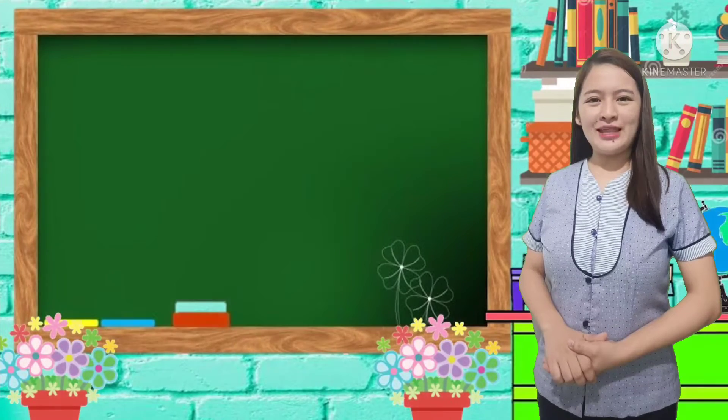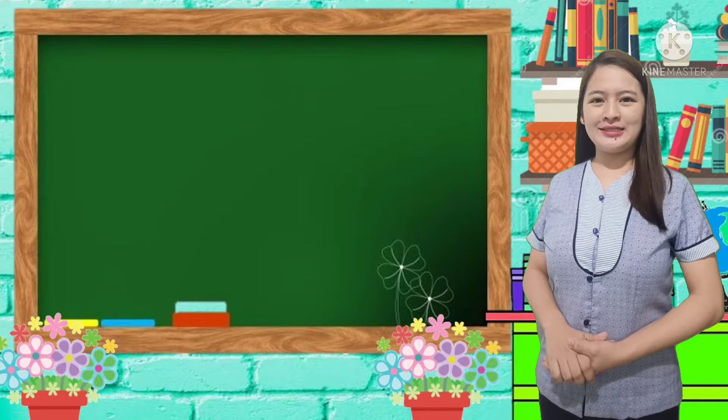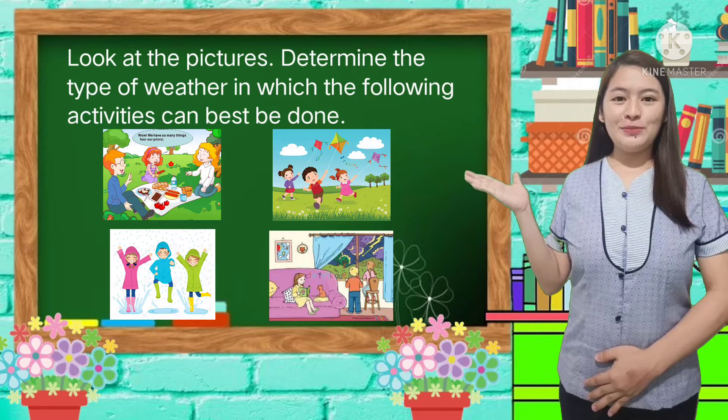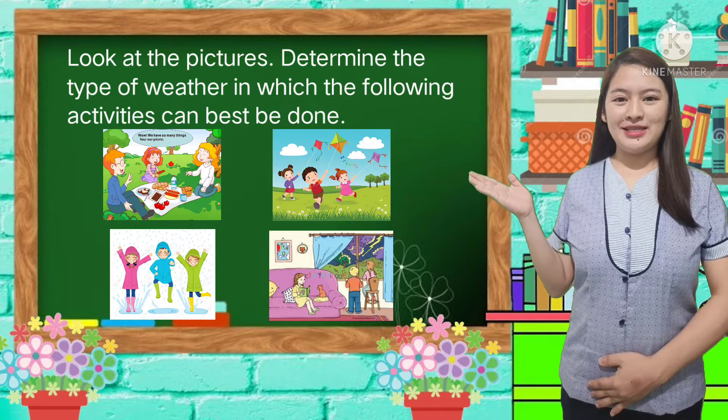Before we go any further, let me test first your prior knowledge for today's topic. Look at the pictures. Determine the type of weather in which the following activities can best be done.